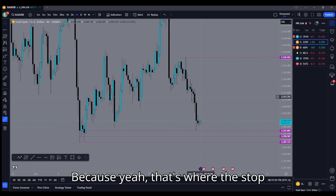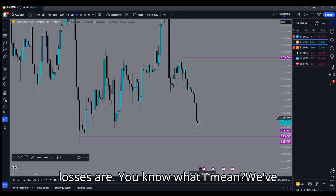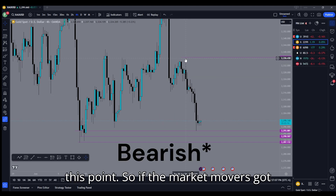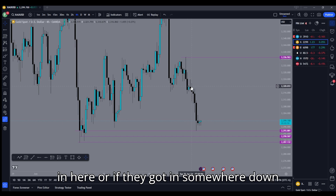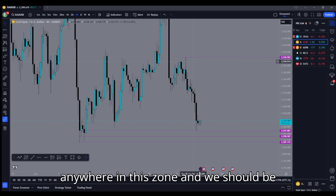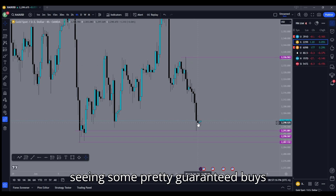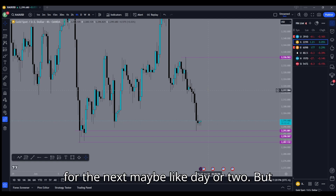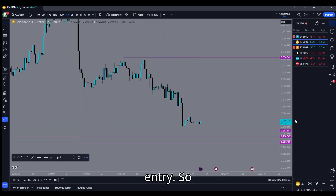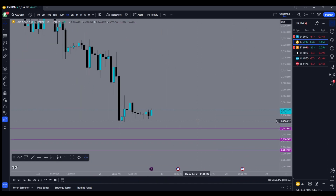I think we have the opportunity to see price come all the way back to 2336-2337, somewhere around there, because that's where the stop losses are. We've been severely bullish from this point, so if the market movers got in here — or somewhere down here — the stop losses are going to be anywhere in this zone, and we should be seeing some pretty guaranteed buys for the next maybe day or two.